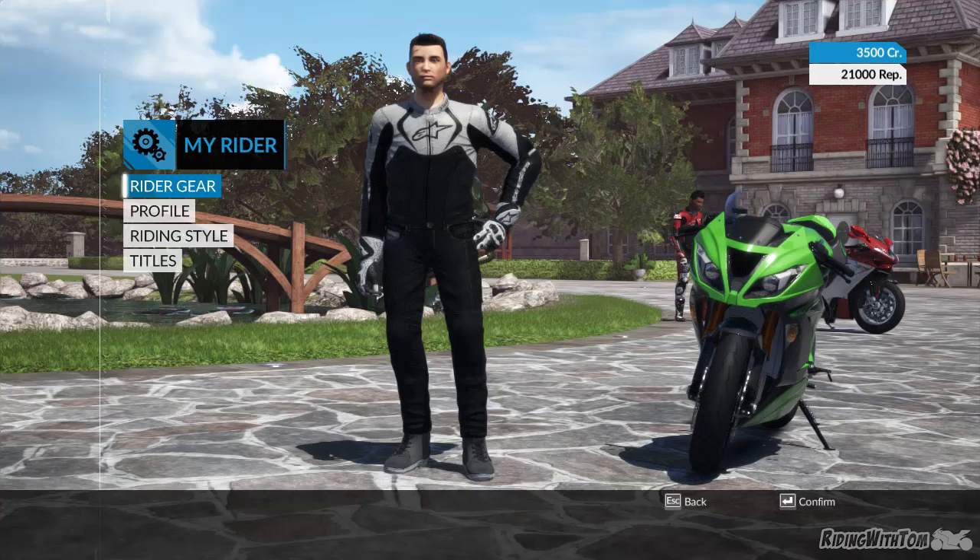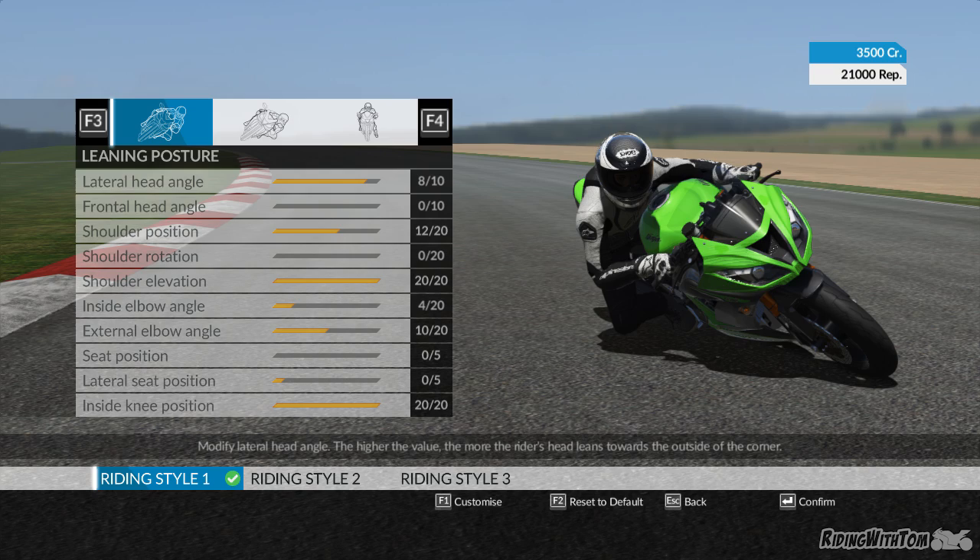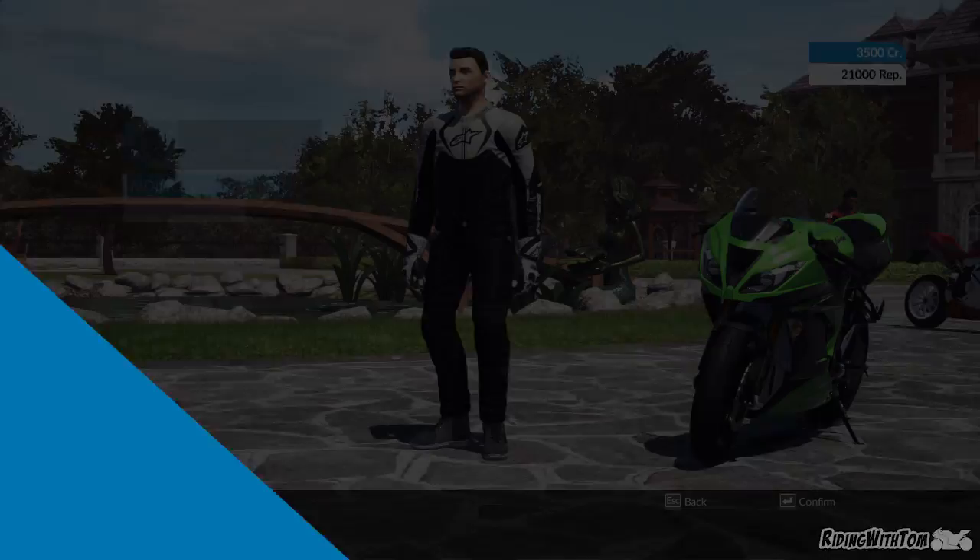There's other stuff you can do, like customize your riding style — I was just looking at that before. It's ridiculous. Like, you go to how far leant over and stuff you do, body position and everything. So I should just have the worst body position ever — just make it super realistic.